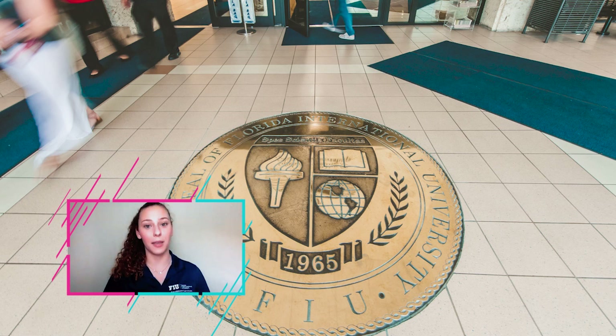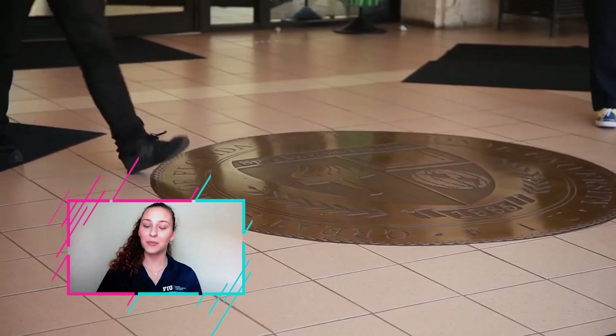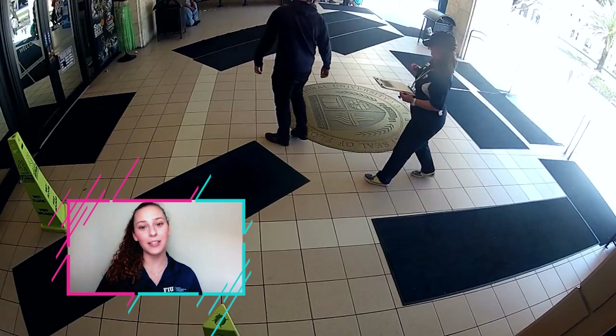We do have an FIU tradition regarding the seal — if you step on it, they say you won't graduate or you'll graduate late. But there is a way to reverse this curse. Don't worry. All you have to do is start from the F, walk backwards counterclockwise the number of years you have left to graduate. As a senior, I only had to walk it one time.